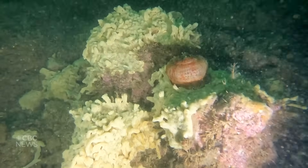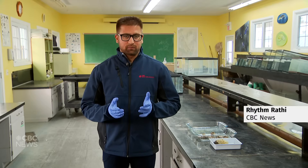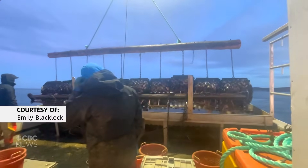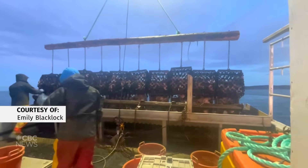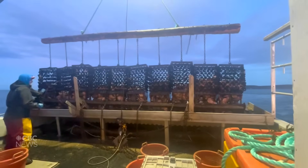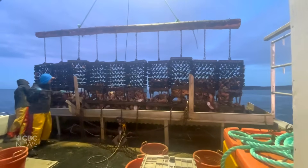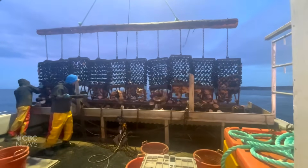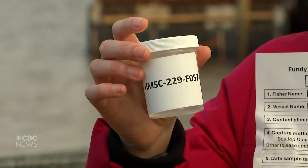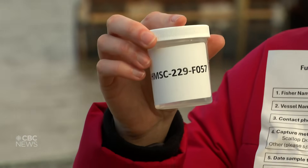New Brunswick's Huntsman Marine Science Center, along with its partners, is researching this spreading invasive species in the Bay of Fundy, and they are doing it with the help of some scallop fishers. Scallop fishers going out in the Bay use drags to scoop up things off the bottom while looking for scallops, and during that time they're going to be looking to see if they can find the sea vomit tunicate. If they do find it, they'll be taking a sample and bringing it back to shore, as well as telling us where they found it to help understand the distribution.